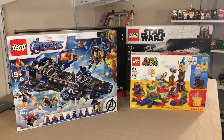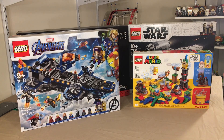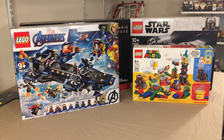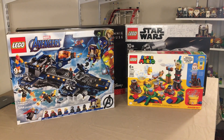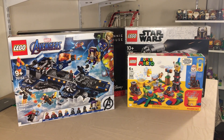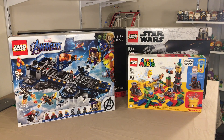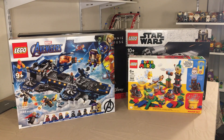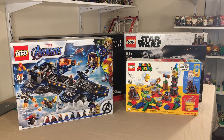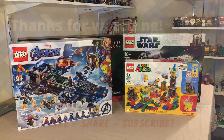Definitely not a bad haul — wish we'd gotten more, but they didn't have a lot in stock that we wanted and didn't already have. These sets are definitely a good LEGO haul. Please like, share, and subscribe, and don't forget to enter that 500 subscriber giveaway — we'll have more giveaways to come. Thank you guys for watching, stay safe, leave comments below, and we'll see you on the next one!